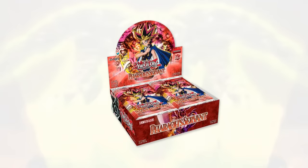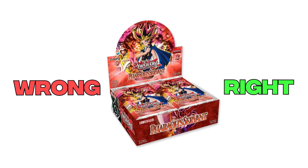Before we get started, I'm going to be giving away a booster box of Yu-Gi-Oh!'s 25th Anniversary Pharaoh's Servant. Make sure to like the video, be subscribed, and let me know down below what I got right and what I got wrong on this list.